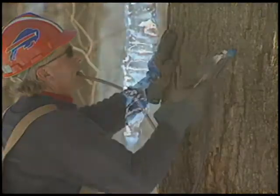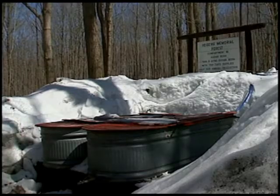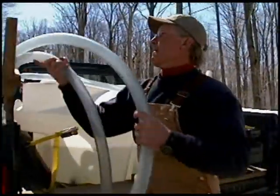Cold nights below freezing and sunny warm days with temperatures well above freezing stimulate the sap to run. On these days, hundreds of gallons of sap flow through the tubing to our storage tanks. Some sugar houses are built right in the sugar bush and the sap runs directly to them.